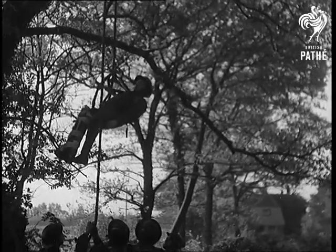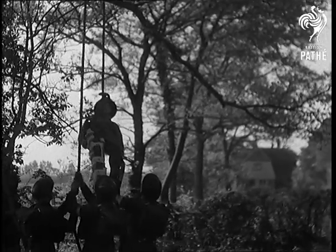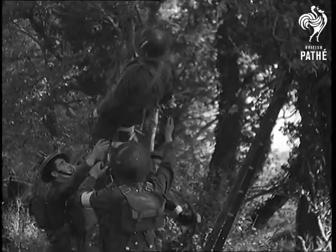Methods of rescue work are demonstrated by a field ambulance company of the RAMC. Here, for example, is how a sniper who has supposedly become a casualty is lowered from his treetop post.